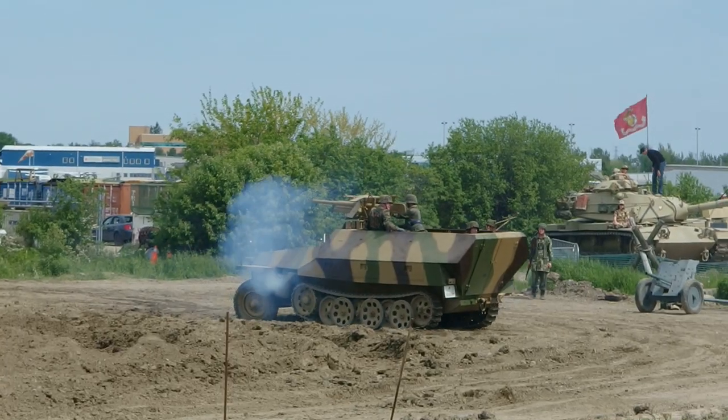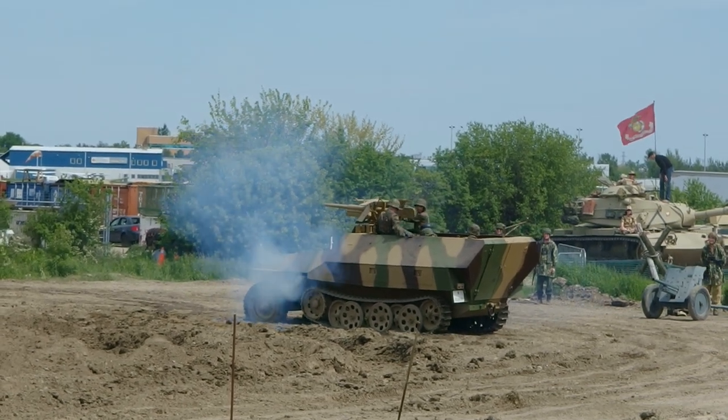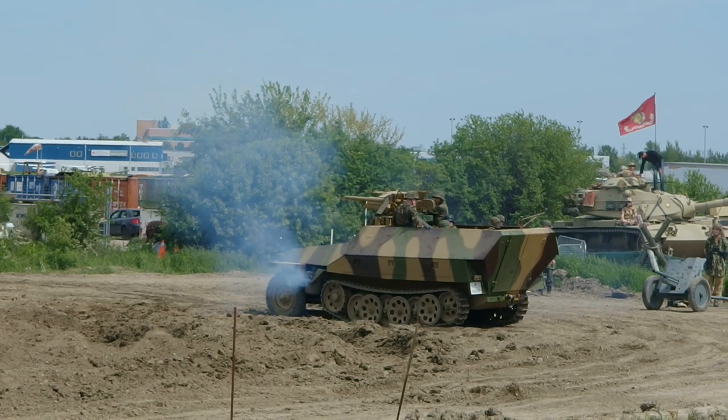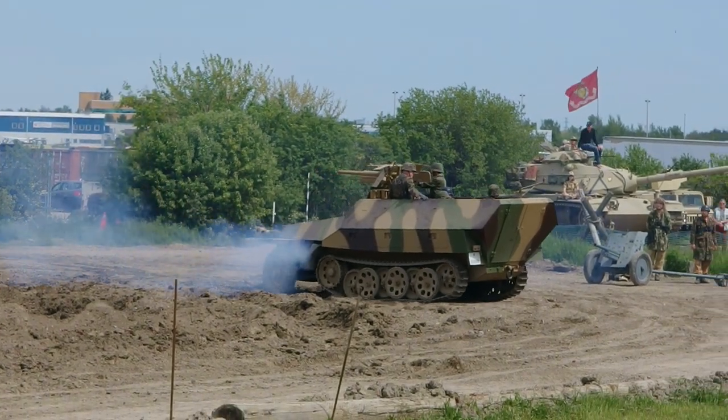Here again, we have an infantryman with a Kar 98, and he's going to once again demonstrate the bolt-action rifle of the German forces in the Second World War.